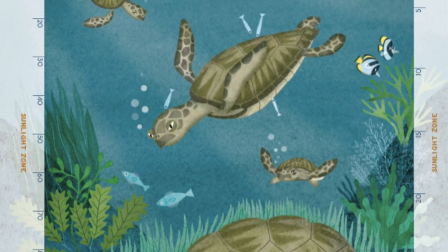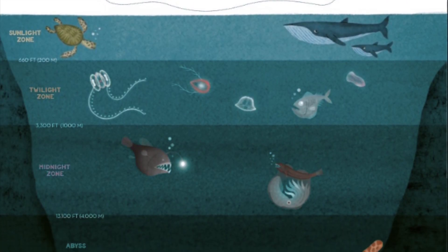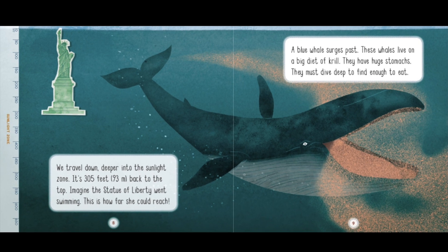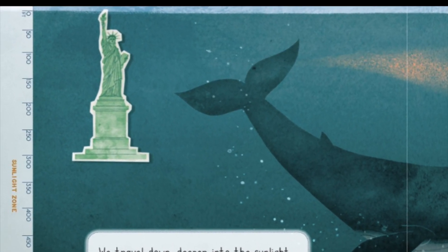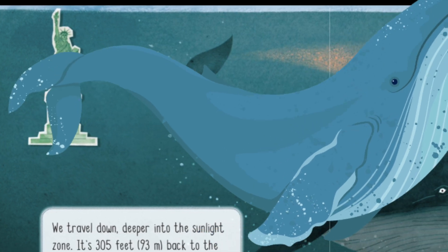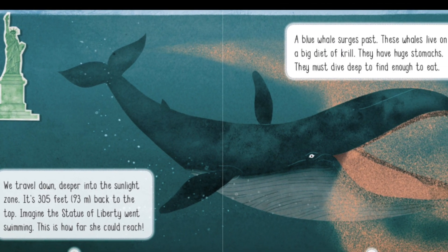Here sea turtles can find beds of seagrass in shallow waters. We travel down deeper into the sunlight zone — it's 305 feet back to the top. Imagine the Statue of Liberty went swimming; this is how far she could reach. A blue whale searches past. These whales live on a big diet of krill. They have huge stomachs and must dive deep to find enough to eat.